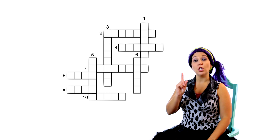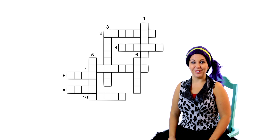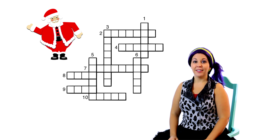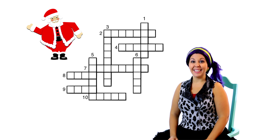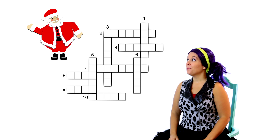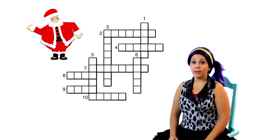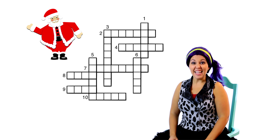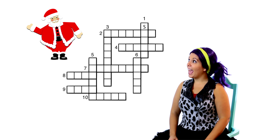Hi everyone! Welcome to Christmas time with Tayla! I like to do all sorts of activities like puzzles and games, so today I thought it would be fun to do a Christmas crossword puzzle. This one is with picture clues and it'll help us learn to spell. Oh look, there's the crossword puzzle! That looks fun! I'll show you one clue at a time and then we can fill in the answers together on the puzzle. Let's try it.